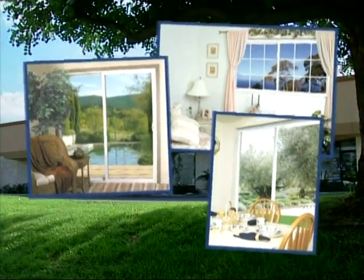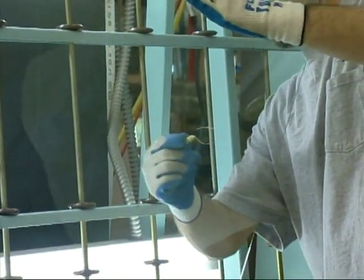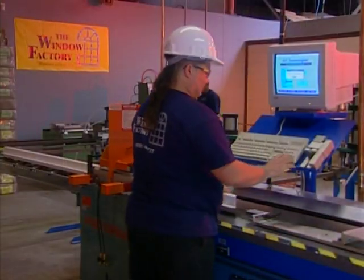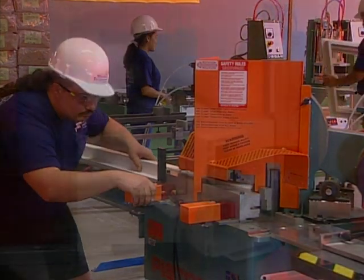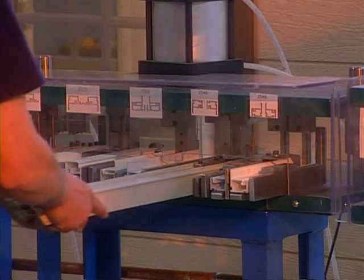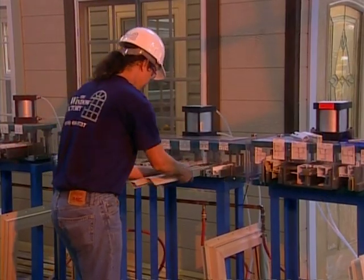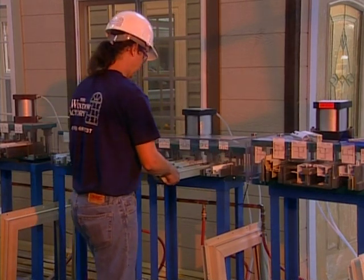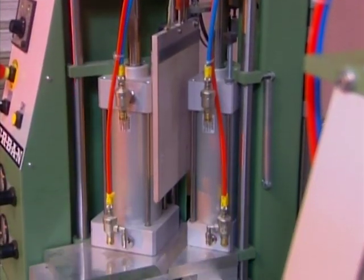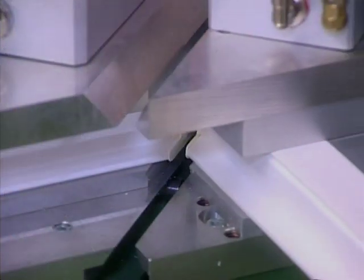Regardless of which style of window you choose, the Window Factory's precision processing is evident in every stage of production. Computerized profile cutting for exact cuts regardless of shape and design. The Window Factory manufactures their profiles using only the highest quality vinyl resin available to ensure maximum weatherability and structural integrity, plus two new vinyl welding machines that provide perfectly fused corners without deviation.